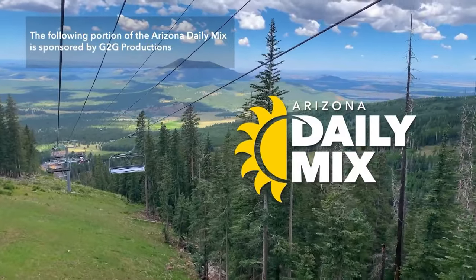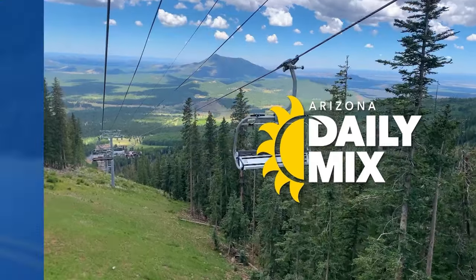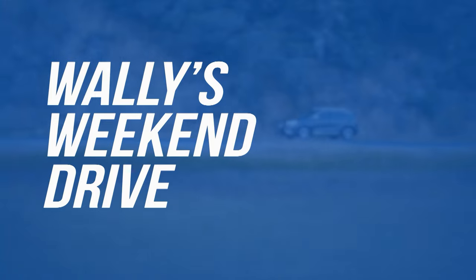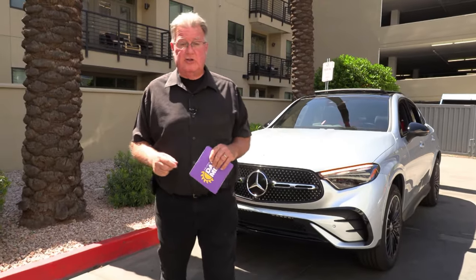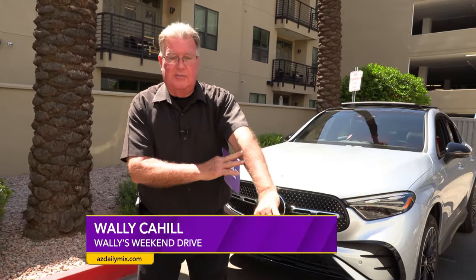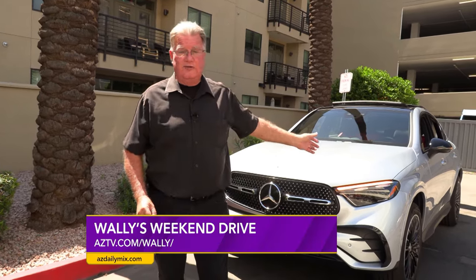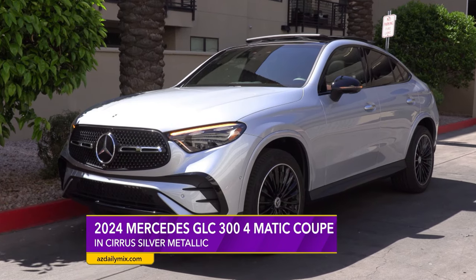The following portion of the Arizona Daily Mix is sponsored by G2G Productions. Welcome to another one of Wally's Weekend Drives. The weather has broken — you can see I'm in short sleeves here. And what better way to celebrate spring than a 2024 Mercedes GLC 300 4MATIC right here.